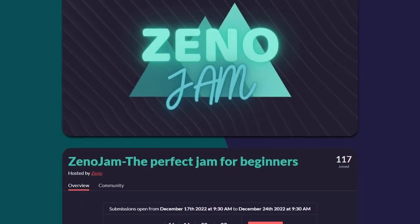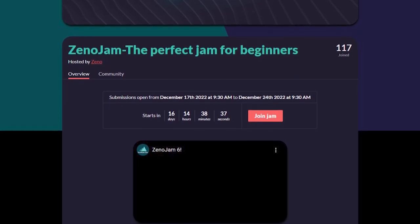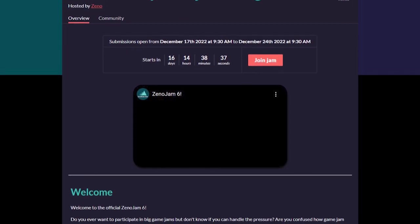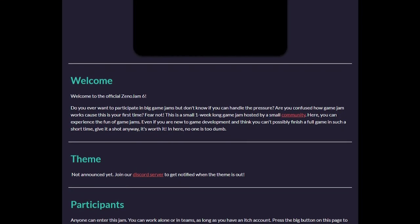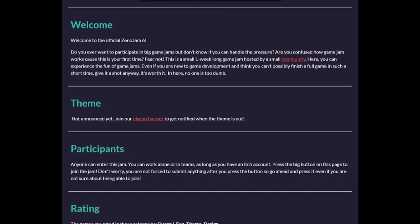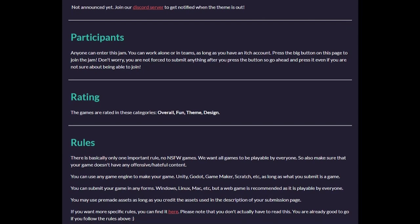This one I had to cut the title down a bit, as there's no way I'm going to keep reading out the full title. But the Xeno Jam is described as the perfect jam for beginners, and it gives you a week to make your game. Starting on the 17th and ending on Christmas Eve, it's time to make your perfect first jam entry.